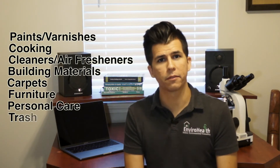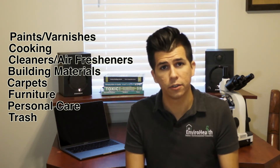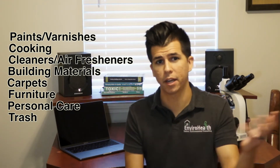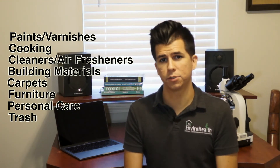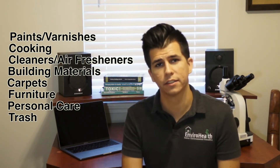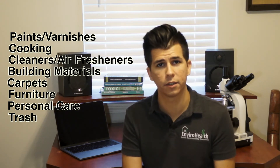Where are VOCs? Well, they're everywhere — you can't really avoid them, but you can do things in your house to minimize them. They're coming from paints, varnishes, cooking in your home, cleaners, air fresheners, building materials, carpets, furniture, and personal care products. Even your kitchen trash is probably off-gassing some VOCs with everything rotting away. So they really are everywhere.